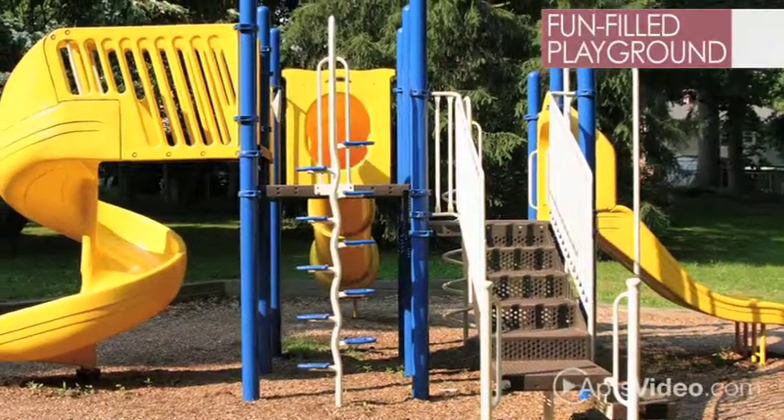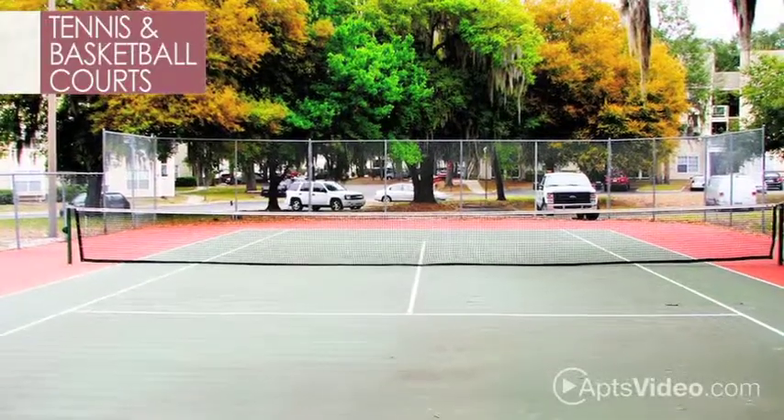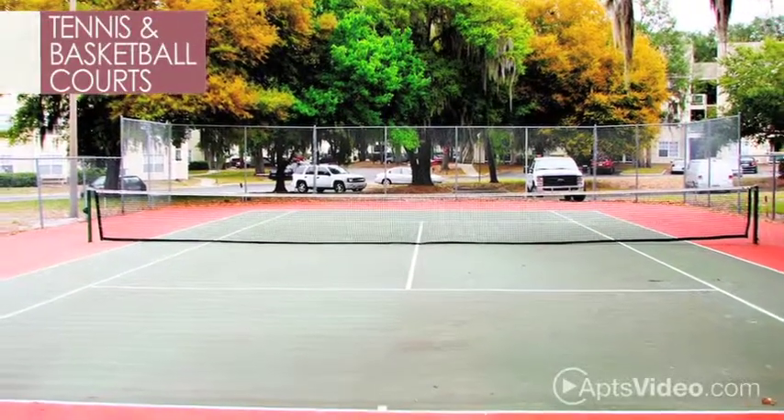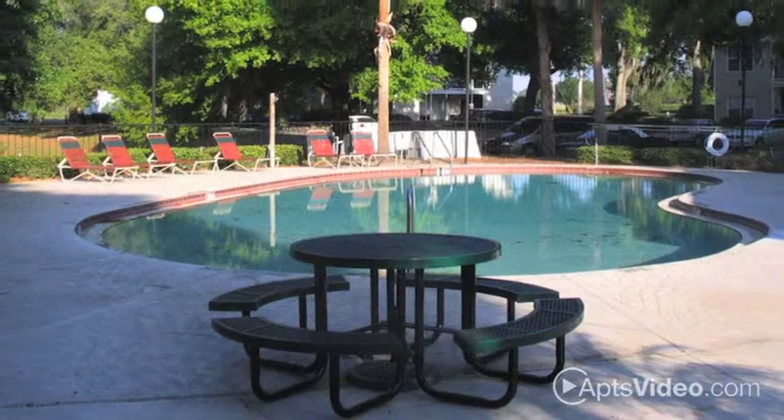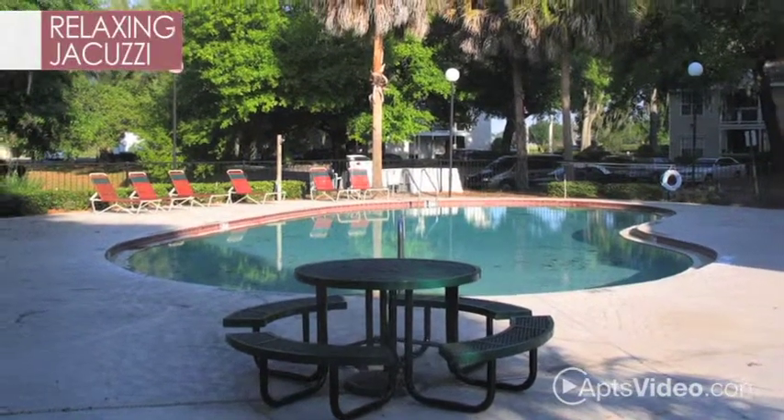There's a fun-filled playground for the young and the young at heart, and the tennis and basketball courts are the perfect place to meet your neighbors. And what better way to unwind from all this activity than to relax in the heated waters of our relaxing Jacuzzi.